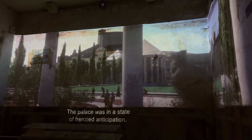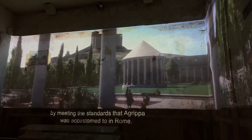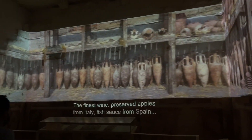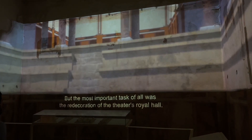The palace was in a state of frenzy and anticipation. The king gave orders to prepare for the visit by meeting the standards that Agrippa was accustomed to in Rome: the finest wine, preserved apples from Italy, fish sauce from Spain. But the most important task of all was the redecoration of the theater's royal hall.